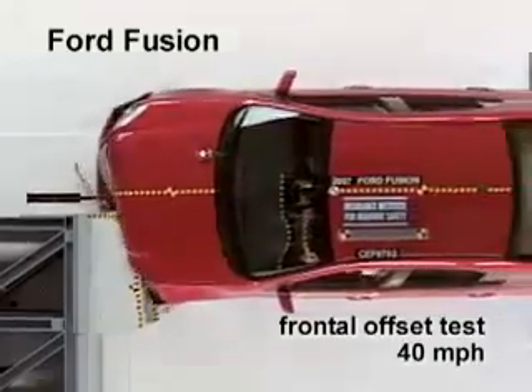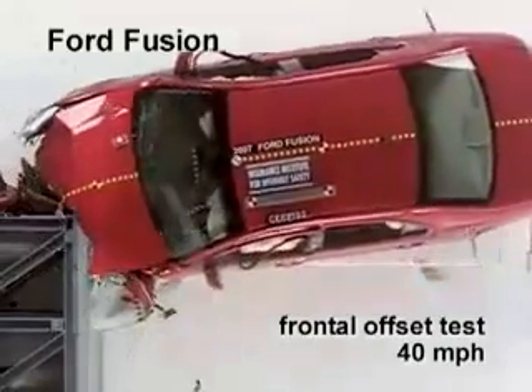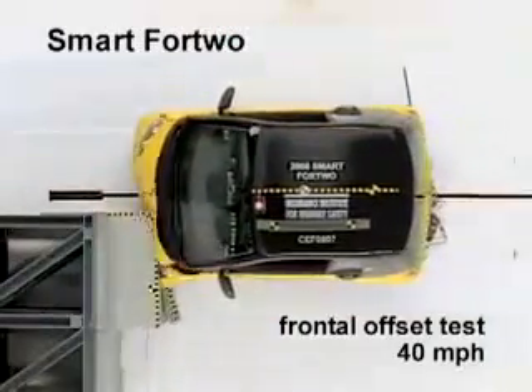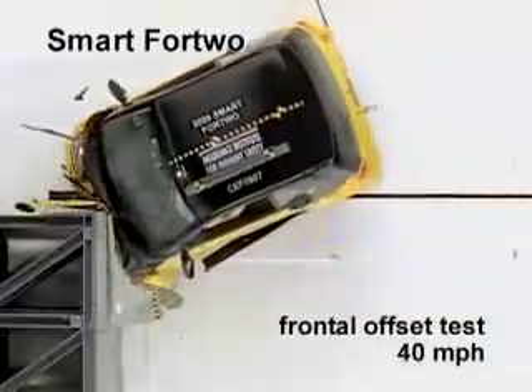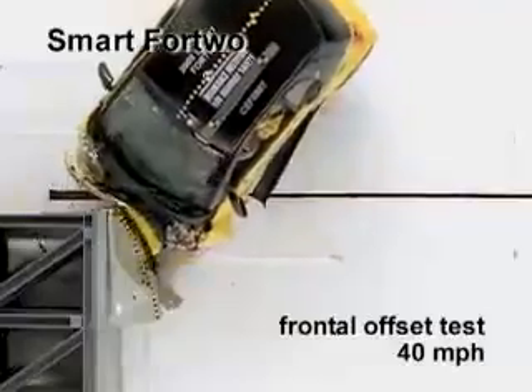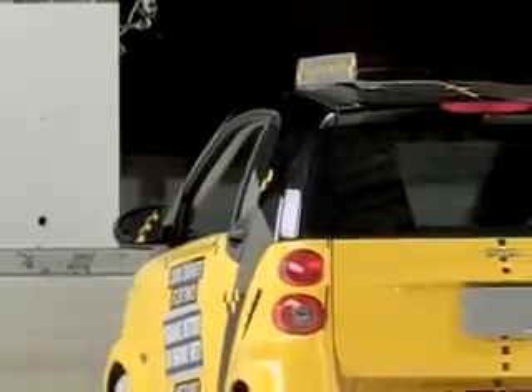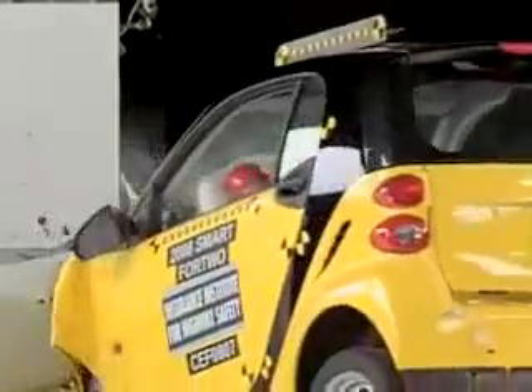A key aspect of protecting occupants in frontal crashes is the crush of the front end. You can see that the Smart for Two doesn't have much front end, and it doesn't crush much in our crash test. As a result, the vehicle rebounds violently off of our barrier, and the restraint system — the seat belts and the airbags — have to do more of the work of protecting the occupants.